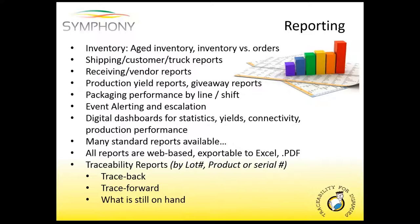To get access to that data, you need reporting — and that's something Symphony comes with, a very detailed reporting tool. Out of the box, you can look at inventory reports, shipping reports, obviously receiving and production reports. Those production reports get really interesting with things like yield reports and giveaway reports. You can track packaging by line or by shift to see how they performed. We even have alert and escalation — so if something happens, a production line goes down, a workstation goes offline, or even a printer issue, the plant staff or plant manager can be notified sometimes even before the operators realize there's a problem. We have digital dashboards for stats that cover yields, connectivity, and whether your workstations are connected. And with all that data tied together, we produce very detailed traceability reports. As Daphne was saying, having reports that support traceback, trace forward, and what you've done internally is really, really important.